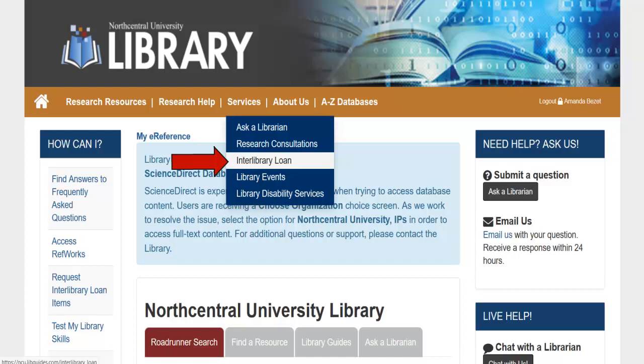We hope you enjoy using the NCU Library. Please contact us with any questions. We look forward to working with you.